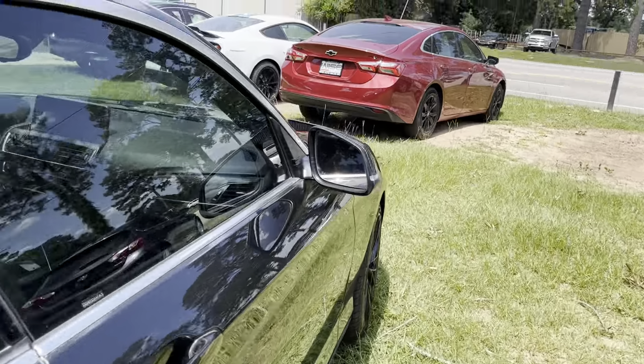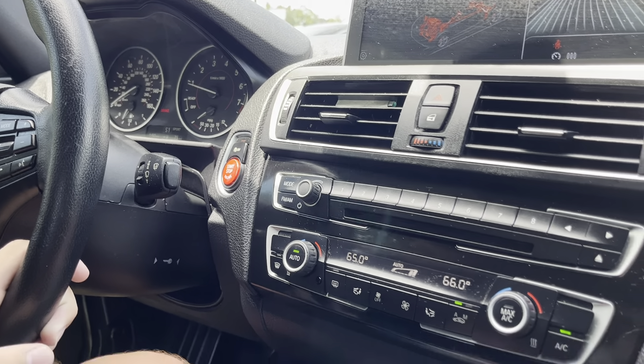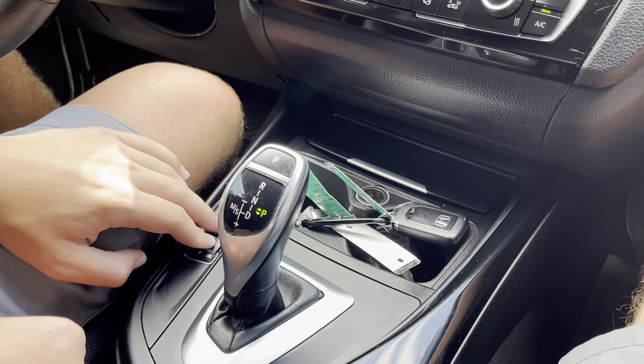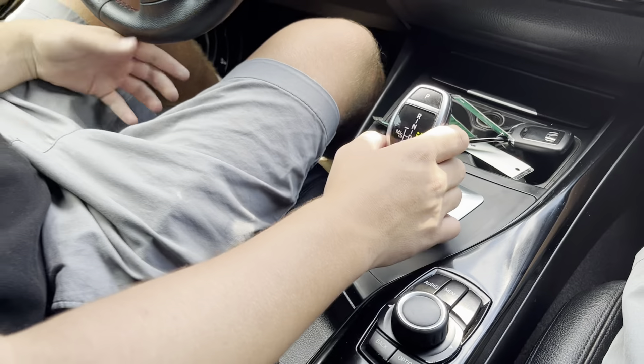Right here you'll notice your drive mode selection system and your gear selection system as well, with sport mode and sport powertrain. You'll also notice your drive modes: you have Eco Pro, Comfort, Sport, and Sport Plus.